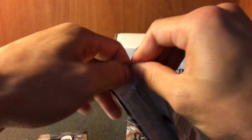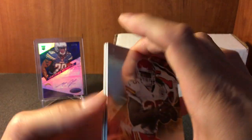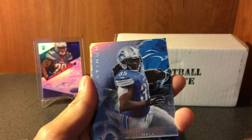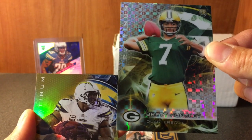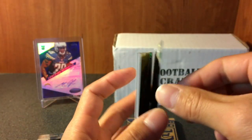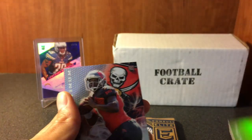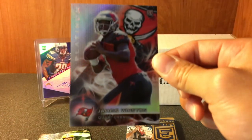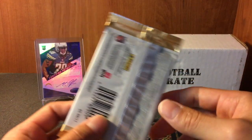Next pack - Platinum. We got Jamaal Charles, a gold parallel, and there's an X-Fractor out there called Brett Hundley rookie, not numbered but nice. Tonya Gates gold and Jameis - famous Jameis. Okay, next up is 2017 Elite, this is the thin five-card pack.